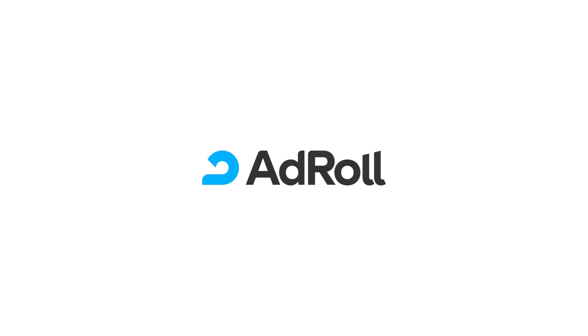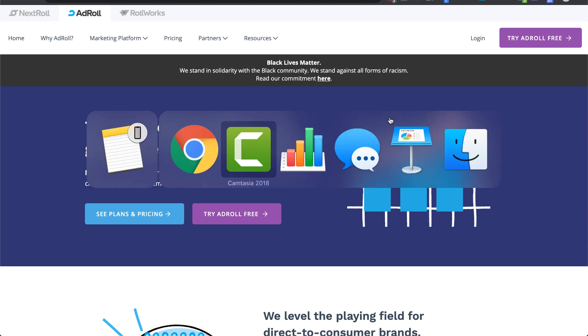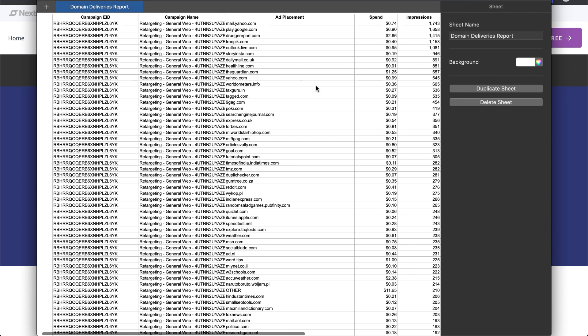With AdRoll you'll be able to show your ads on thousands of different websites. Just to show you some of the websites you can appear on, I've exported a list from my own business over the last 30 days. You can see we've got Yahoo, the Google Play Store,